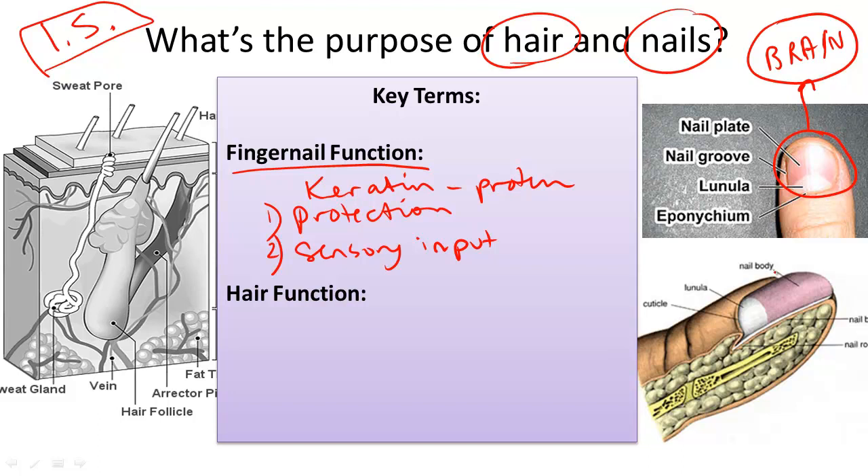The nail is made of several parts, including a body, a lanula, a nail bed, and a nail plate. You can often see this lanula — it looks sort of whitish with a crescent shape on the end. It is white because it lacks a substance called melanin. Most of the nail is actually growing beneath the skin.